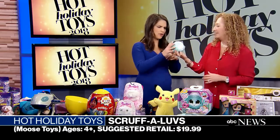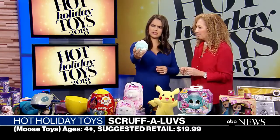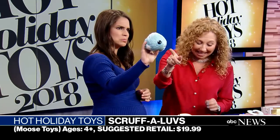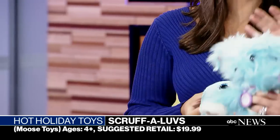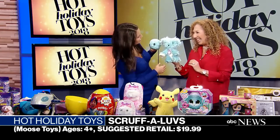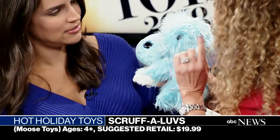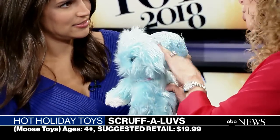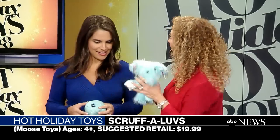I want you to meet Scruff-a-Loves. That's what you're going to buy in the package — it looks a little rough. What you need to do is give this guy a bath, then brush him, and you will find out if you have a puppy, a kitten, or a bunny. Kids can wash it over and over again, brush it all the time, use the hair dryer. It even comes with adoption papers because kids are adopting.